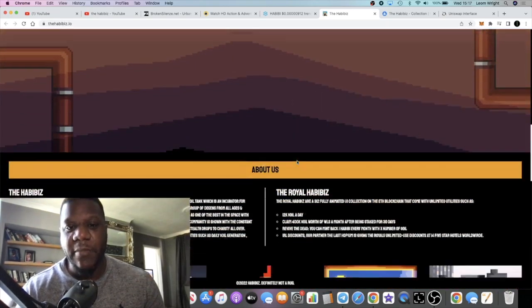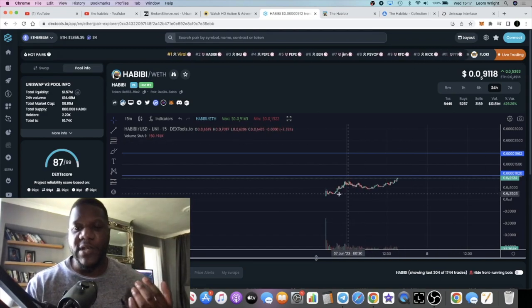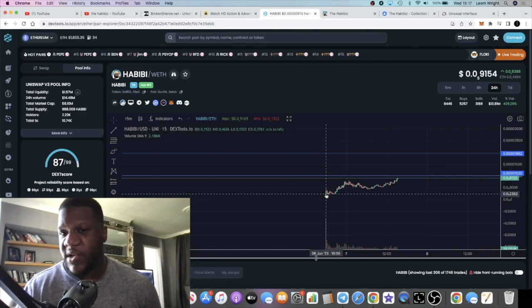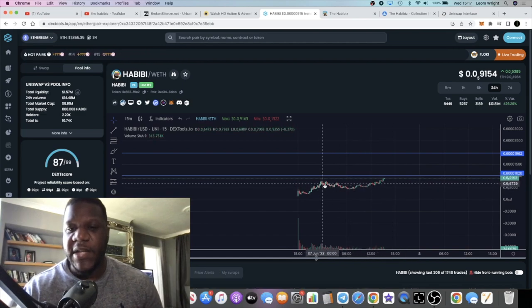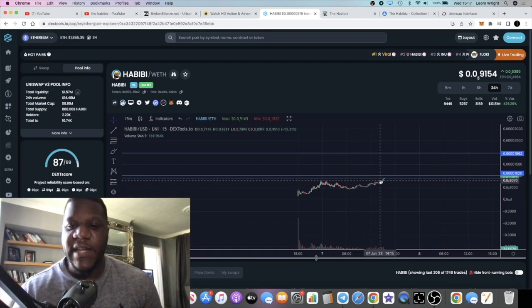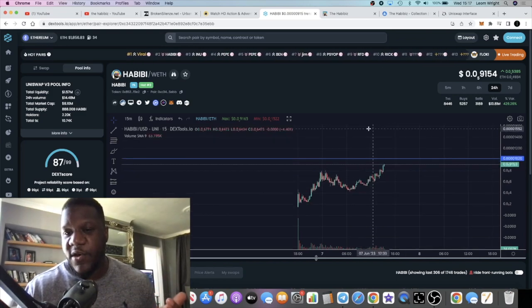This video is about the Habibi token specifically. I recently bought this token - it launched just yesterday, so it's not quite 24 hours old. As you can see it is uptrending. I actually bought over here and it dropped. I've been holding it since last night and it is recovering, so I thought I'd share it with you.